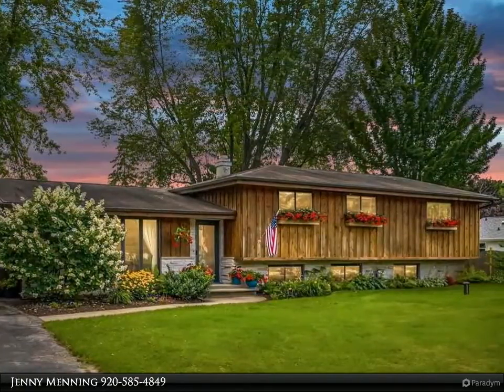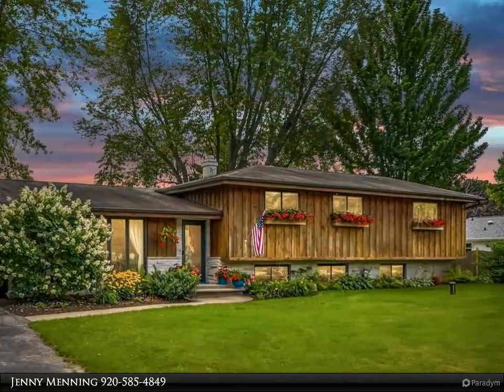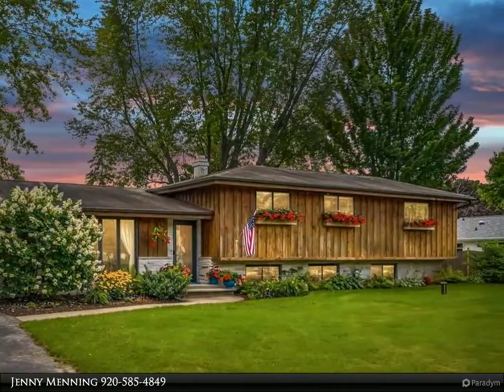You will love sitting by the fireplace in the family room on cold winter nights. The bonus room in the lower level could easily become bedroom number five.